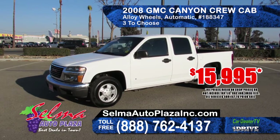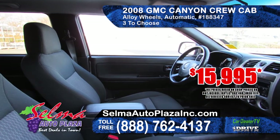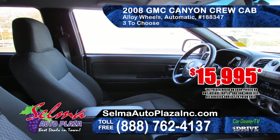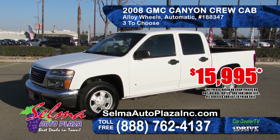From SEMA Auto Plaza we've got this 2008 GMC Canyon Crew Cab SLE. It features alloy wheels, automatic transmission, AM-FM CD player. With three in stock, prices start at $15,999.